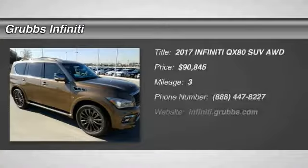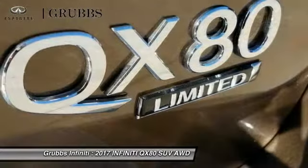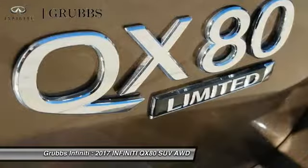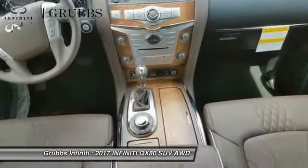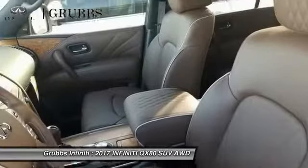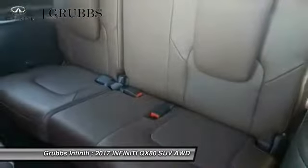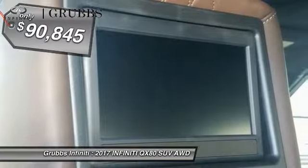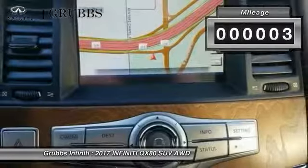We are pleased to show you the 2017 Infiniti QX80. If you are in the market for a full-size luxury SUV with all the latest technology to make driving easier, look no further than the Infiniti QX80. It packs a strong engine, excellent manners, and a well-equipped cabin. The QX80 is the most fuel-efficient of its kind and is priced below $95,000.